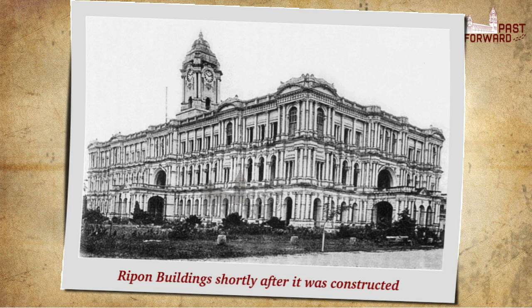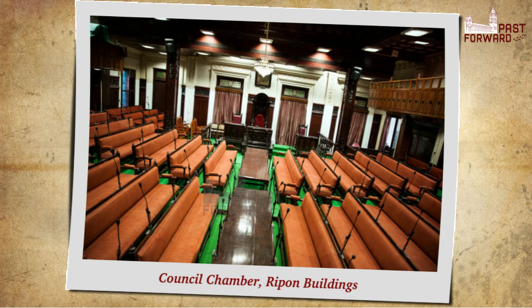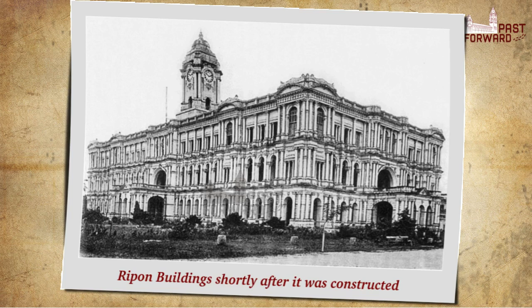An account of the building written a year after its inauguration, while some furnishings and fittings were still to be added, gives its original floor plan. All the rooms are light and airy, and every provision has been made for the comfort and convenience of the large staff. The ground floor contains 16 rooms occupied by the Revenue Department. The first floor has 22 apartments, wherein the President of the Corporation and the employees of the General and Health Departments carry out their duties, while the second storey has accommodation for the Council Chamber and offices of the Works Department.